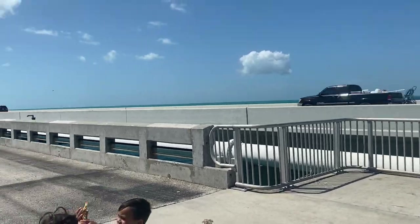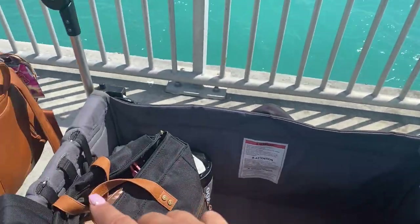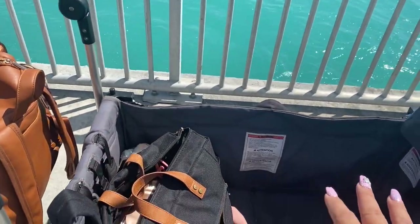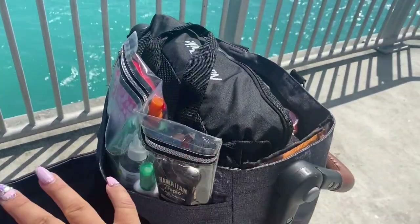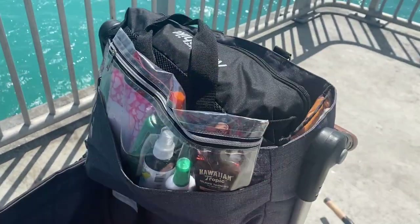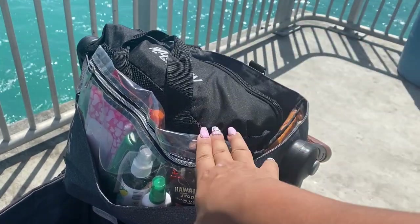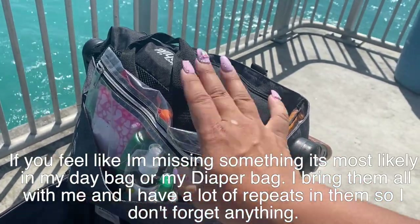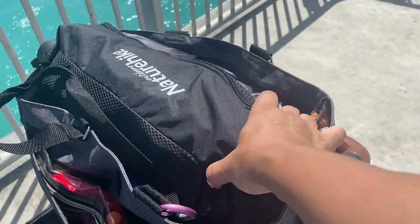The number one question I get is how many bags I bring. It really just depends on what I'm doing. I could have left my diaper bag in the car today but brought it to show how it hangs on the stroller. This adventure bag is what I bring to the park, museum, beach, or wherever — it has all my adventure stuff. If we're walking around for a long period I'll definitely have it on me along with my day bag. The diaper bag can come and go or stay in the car.